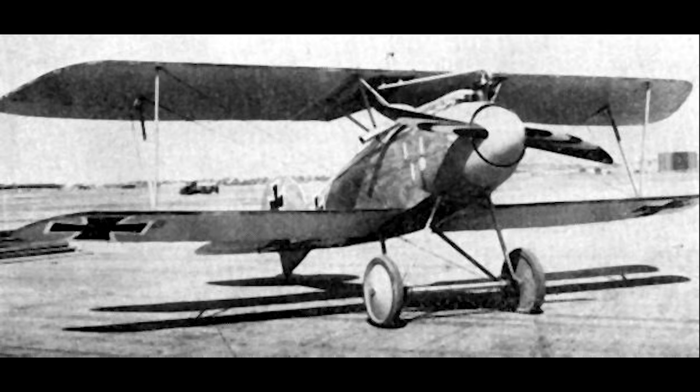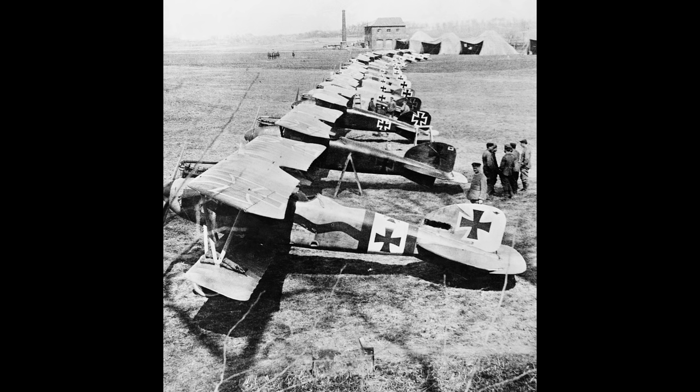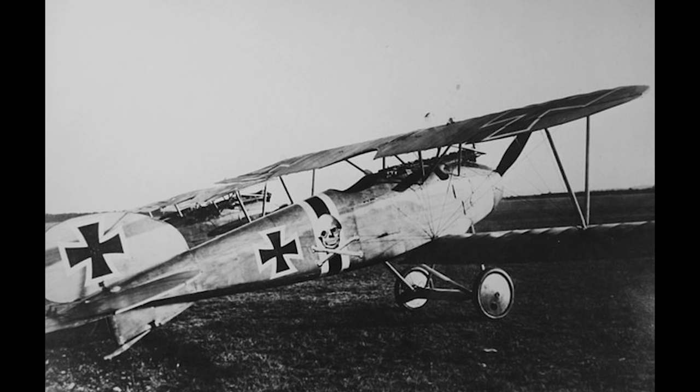At the start of the year the new Albatross D3 was starting to arrive at German units. It borrowed some design concepts from the new Newport 17, of which several had been captured and sent to Germany for evaluation. This was immediately praised by aircrews for its manoeuvrability and rate of climb, however its full entry into service would be delayed by a serious technical problem. Not too long after the first units arrived, reports began to come in of failures of the lower wing, a defect that had also been present with the Newport 17. The aircraft was of a sesquiplane construction, and the smaller lower wing was struggling to deal with the loads imposed upon it during flight.